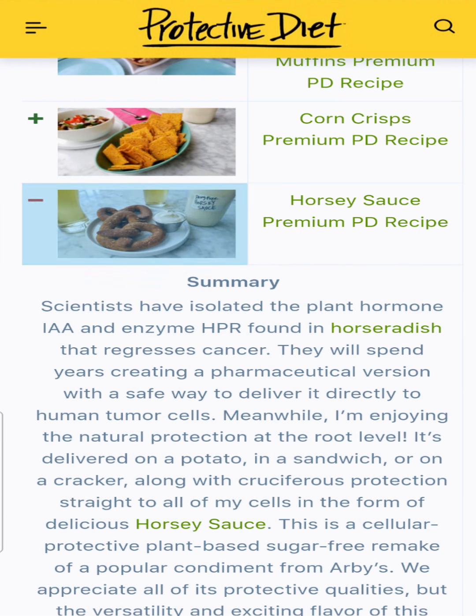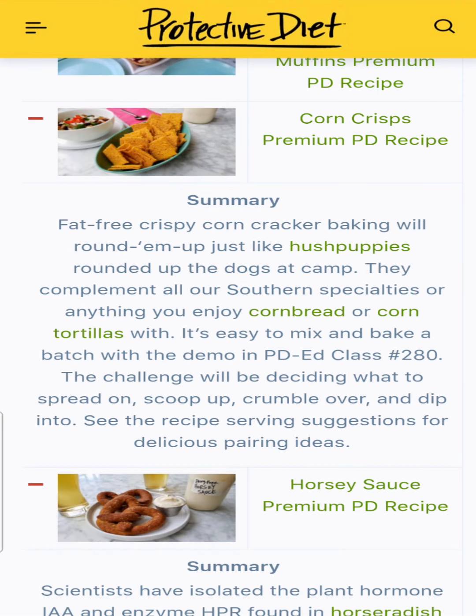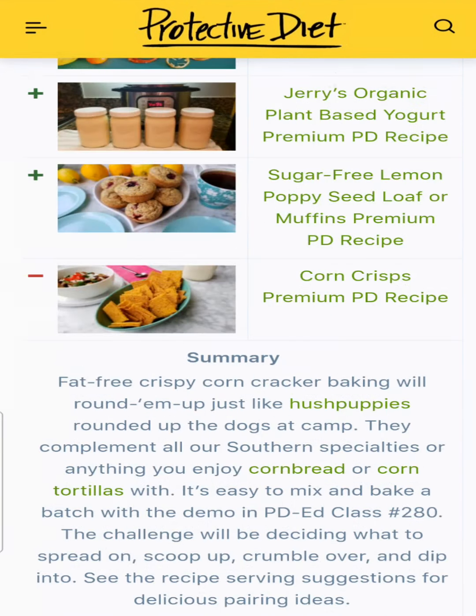Then we had horsey sauce — a horseradish sauce made with fresh horseradish root. And corn crisps, which were an awesome cracker: spread and bake crackers.